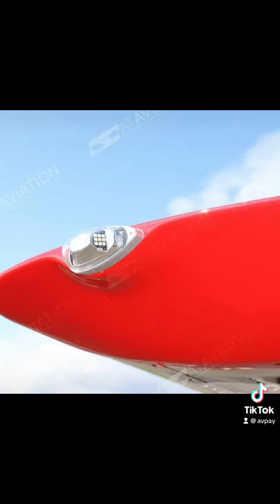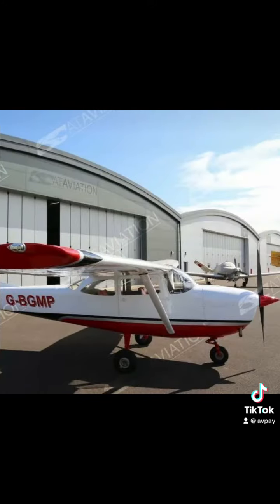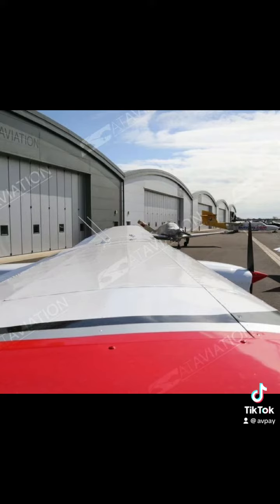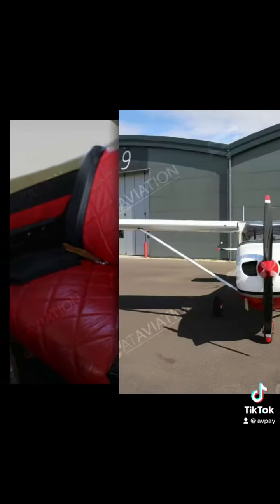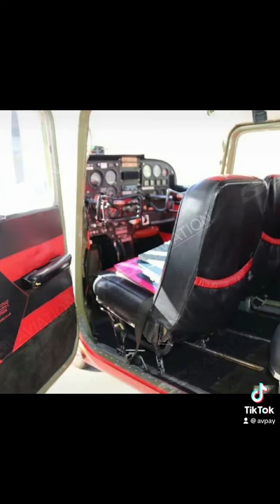The cockpit of the Cessna 172 is designed to be user-friendly and easy to operate. It features dual controls, allowing for flight training with an instructor. The Cessna 172 has a good safety record and is known for its stability and reliability. It's equipped with safety features such as sturdy construction, high-wing configuration for improved visibility, and various systems for emergency situations.